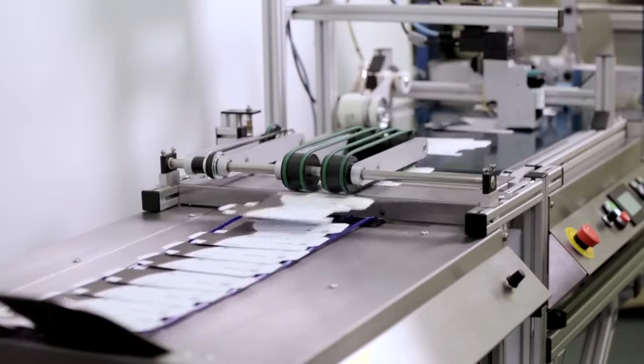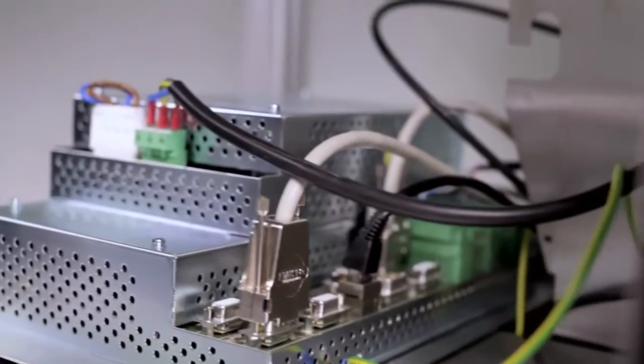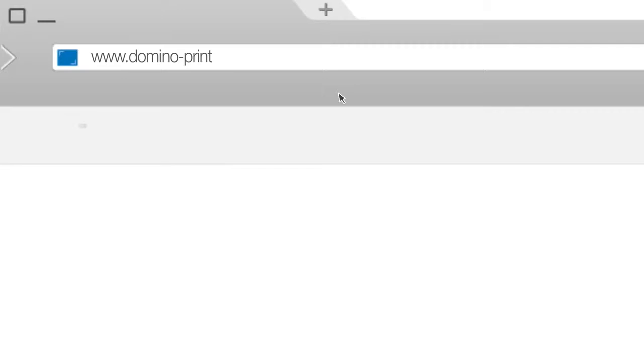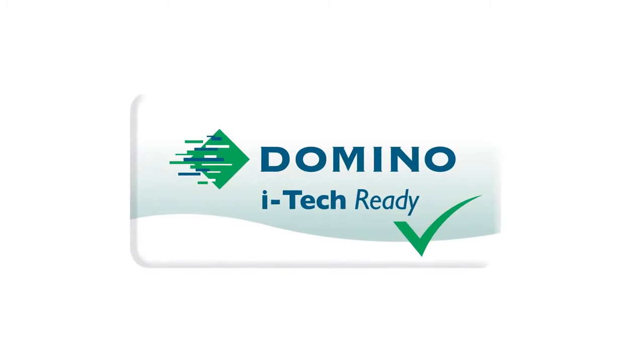As manufacturers prepare their lines for serialization, we expect much of the technology deployed today will be upgraded. The footprint of our thermal inkjet technology is small and the OEM board with no user interface is perfect for retrofitting. We also know that complete solutions require multiple vendors. We have well-established partnerships with all the leading OEMs making integration very simple — just look for the Domino iTech ready mark.